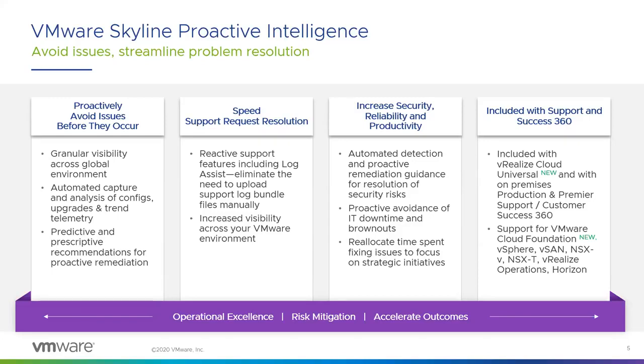Skyline recently started to support VMware Cloud Foundation 4.1 and higher. VCF is the industry's leading hybrid cloud platform, and with this new level of support, Skyline will identify VCF management and workload domains and surface VCF solution-based proactive findings. There is also existing support for vSphere, NSX-T, vSAN, Horizon, and vRealize Operations Manager. There is also a Skyline management pack for vROps — if you install it, you're going to see Skyline's proactive findings and recommendations within that client.